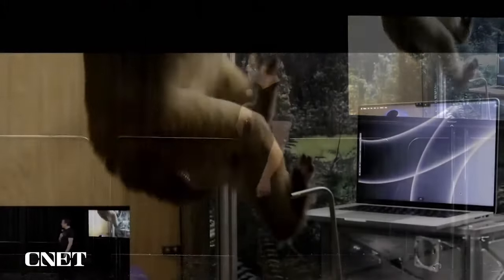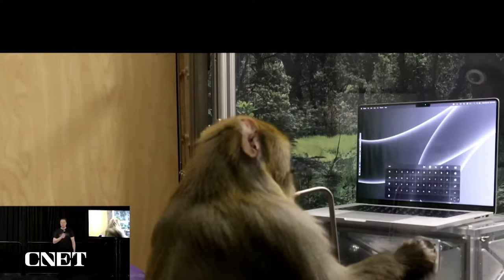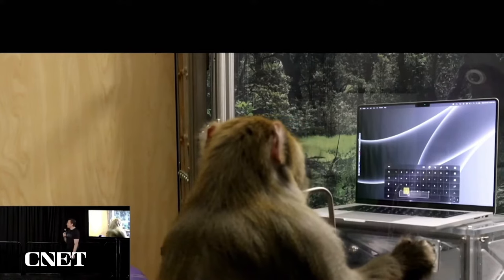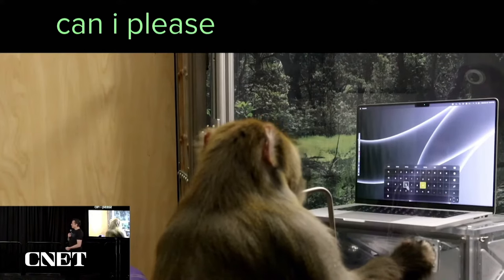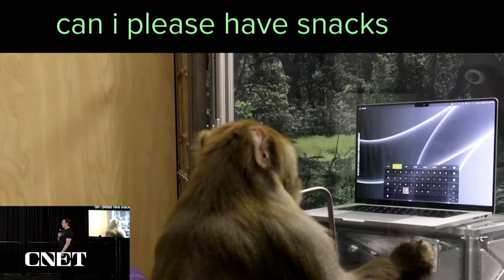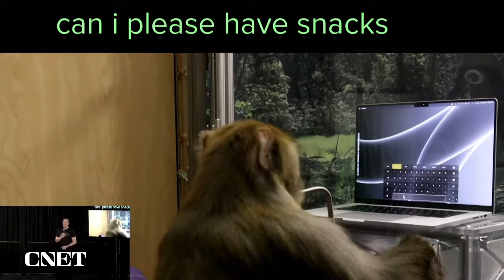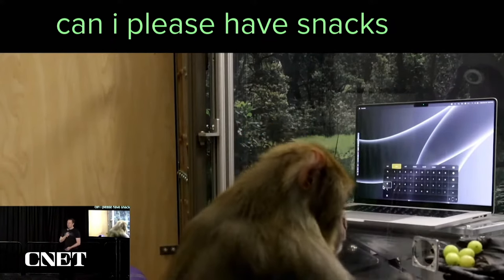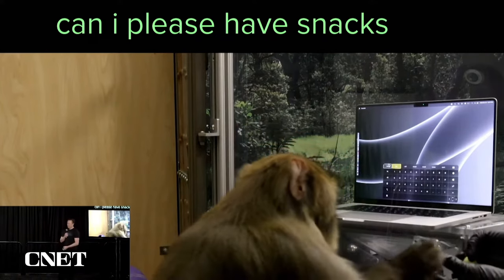It's also important to show that Sake actually likes doing the demo — he's not strapped to a chair or anything. The monkeys actually enjoy doing the demos because they get banana smoothie and it's kind of a fun game. We care a great deal about animal welfare, and our monkeys are pretty happy. As you can see, quick decision-maker on the fruit front.